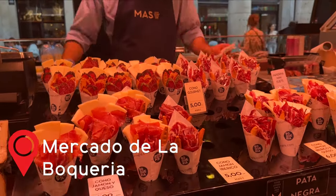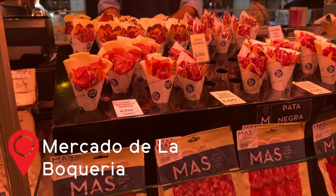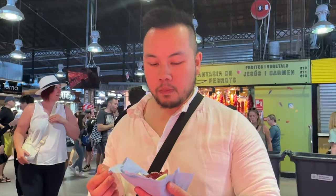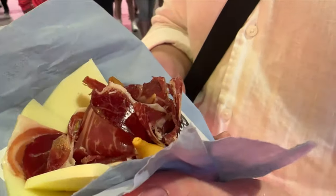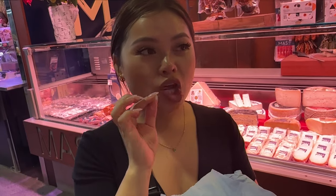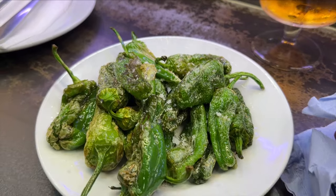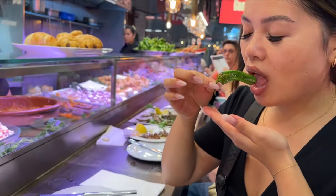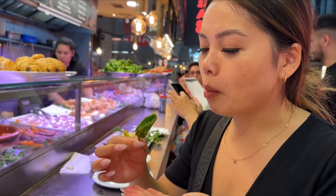We explored La Boqueria Market and grabbed ourselves some jamón and cheese. The jamón didn't disappoint — it has a depth of flavor, melts in your mouth, and goes perfectly with the cheese and biscuits. We then ordered some grilled peppers at a tapas store, but the peppers were a bit underwhelming. There wasn't a lot of char or flavor, so maybe skip this store.